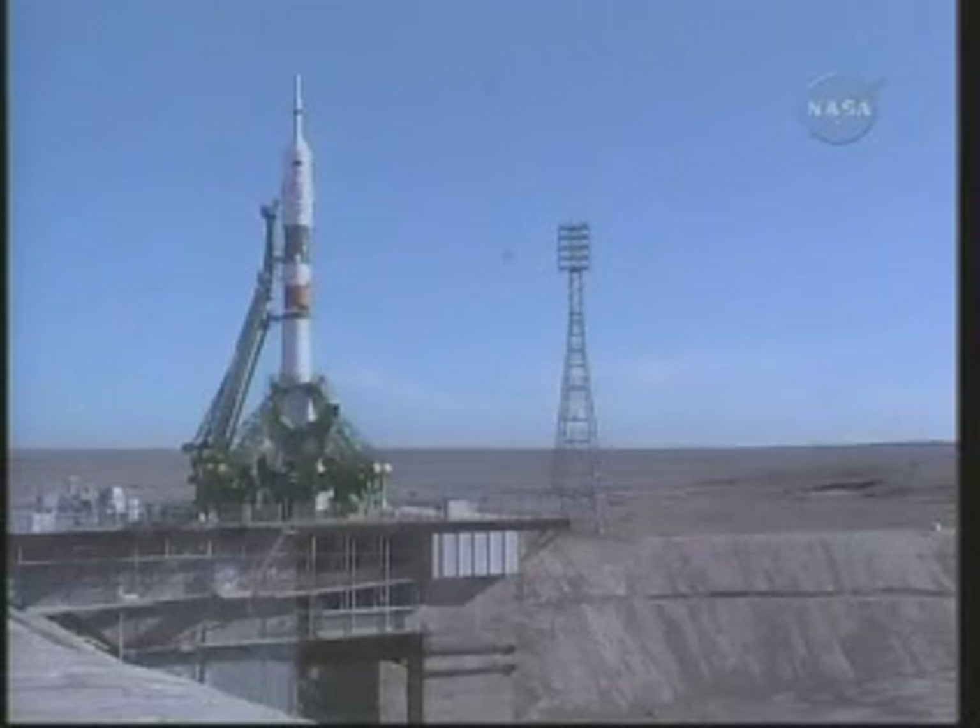T-minus one minute and counting. The Soyuz is now on internal power. Automatic launch sequencer has been activated and the first umbilical tower will separate from the booster. We're now less than a minute away from launch of the 23rd Expedition crew to the International Space Station.